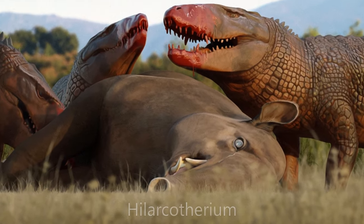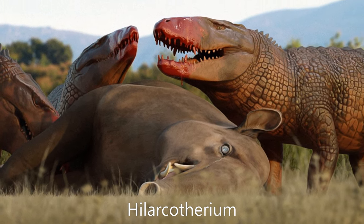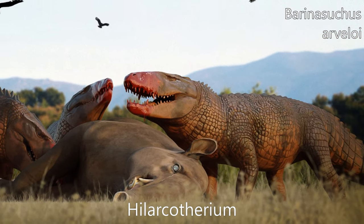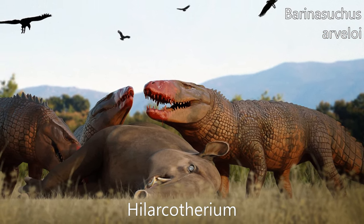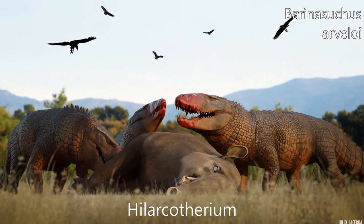Ilarcotherium is an extinct genus of astrapotheriid mammals that lived in South America during the Middle Miocene. The type species is H. castanedai, found in sediments of the La Victoria Formation, part of the Honda Group in the department of Tolima in Colombia.